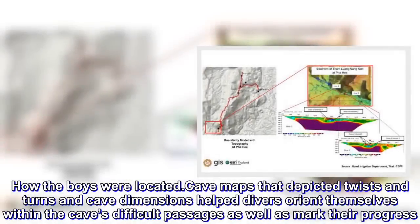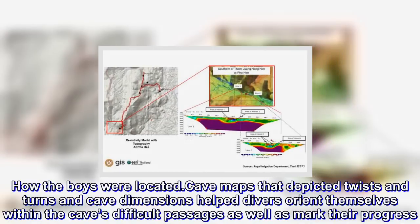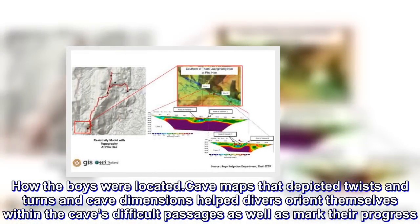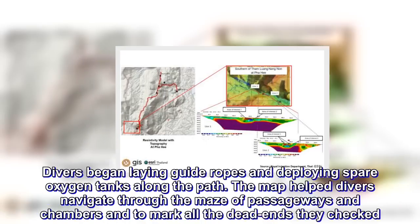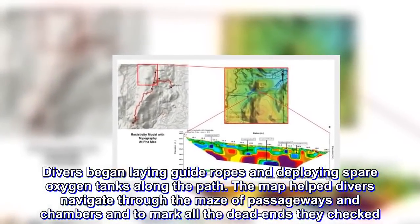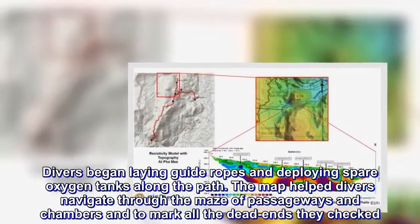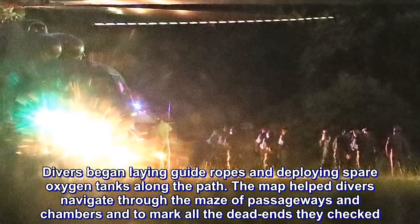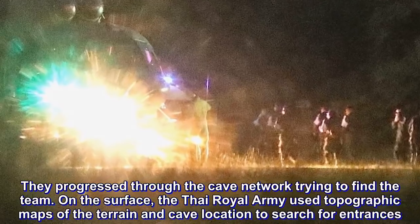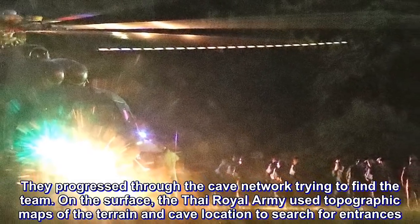Cave maps that depicted twists and turns and cave dimensions helped divers orient themselves within the cave's difficult passages as well as mark their progress. Divers began laying guide ropes and deploying spare oxygen tanks along the path. The map helped divers navigate through the maze of passageways and chambers, and to mark all the dead ends they checked. They progressed through the cave network trying to find the team. On the surface, the Thai Royal Army used topographic maps of the terrain and cave location to search for entrances.